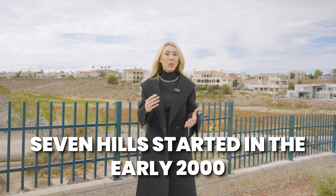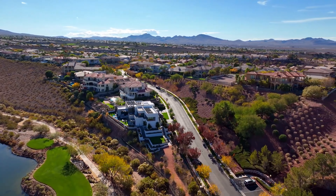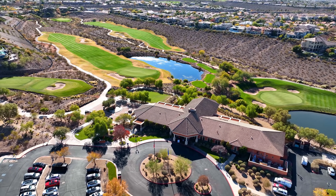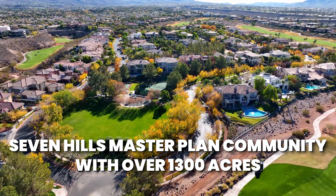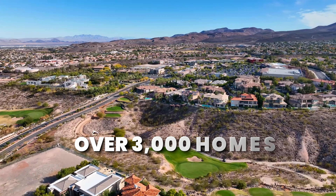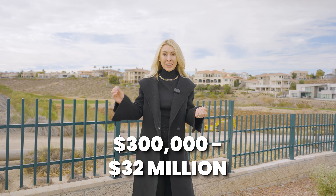Reason number one: luxurious living. Seven Hills started in the early 2000s and is still going — people are still building homes here and there are still a few custom resale lots available. Seven Hills is a master-planned community with over 1,300 acres, comprised of over 3,000 homes. Homes range from townhomes all the way to large custom estates, with prices from $300,000 up to $32 million.